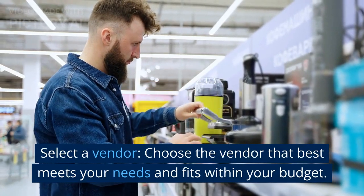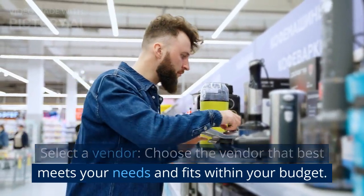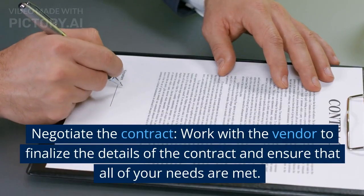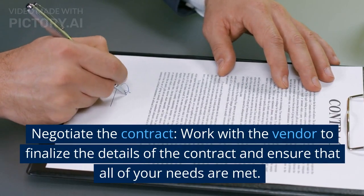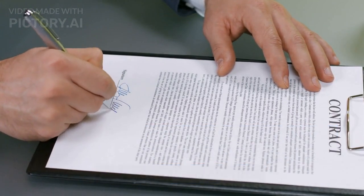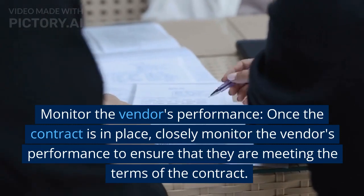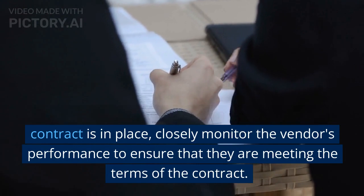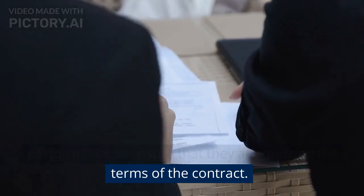Select a vendor: choose the vendor that best meets your needs and fits within your budget. Negotiate the contract: work with the vendor to finalize the details of the contract and ensure that all of your needs are met. Monitor the vendor's performance: once the contract is in place, closely monitor the vendor's performance to ensure that they are meeting the terms of the contract.